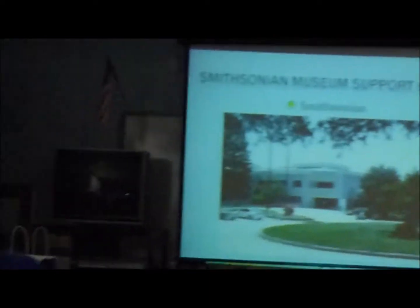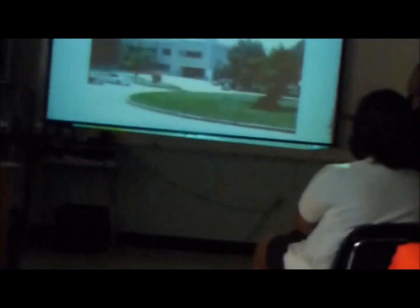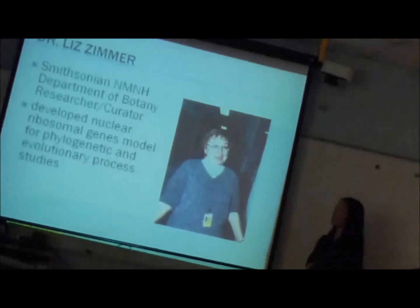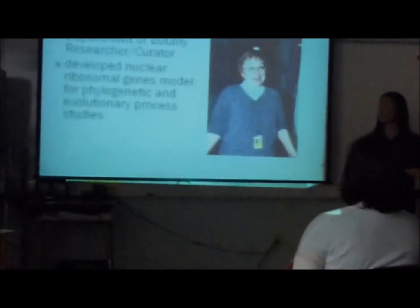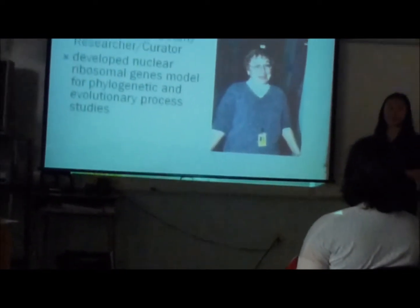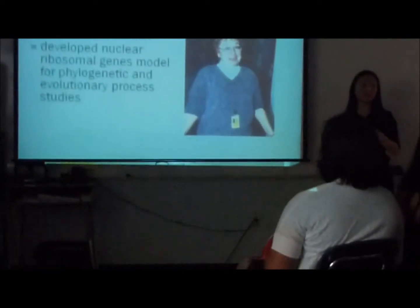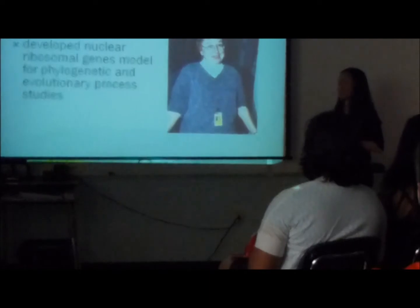It was a good experience. That's my mentor, Dr. Elizabeth Zimmer. She's the Smithsonian National Museum of Natural History Department of Botany curator, and she's also a research tutor. Some of her past work has involved developing nuclear ribosomal gene models for phylogenetic and evolutionary processing.